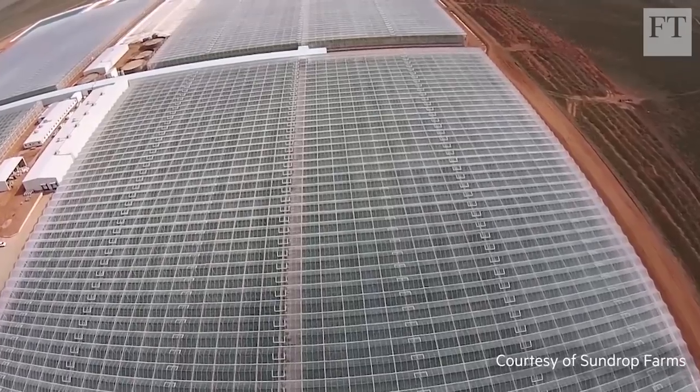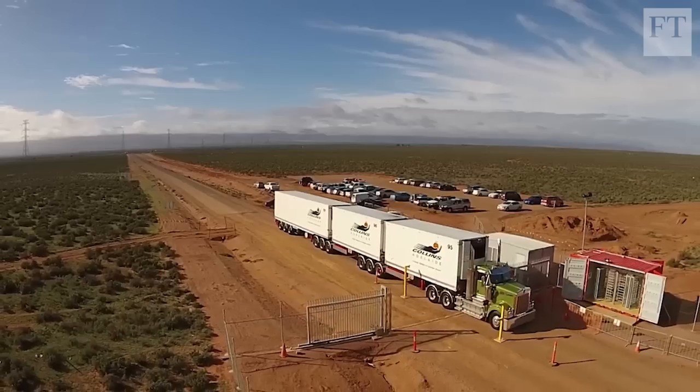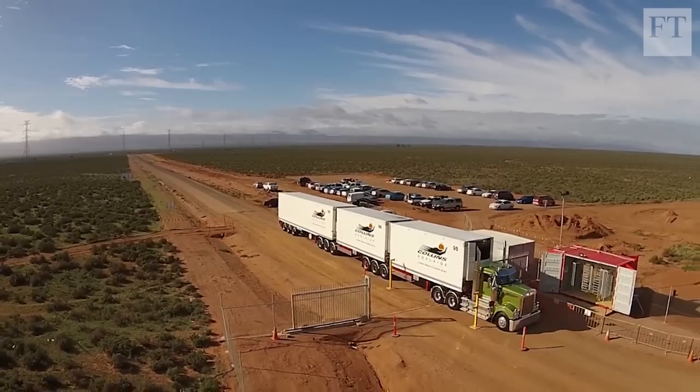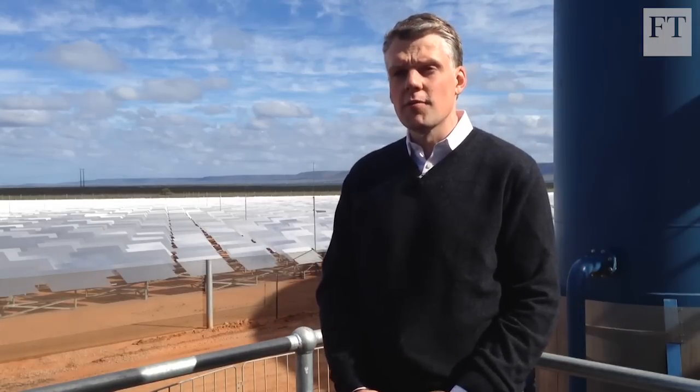Food production is stressed not only by the finite resources that go into the agricultural system, but also stressed by weather, by population, changing dietary demands. It has to become more sustainable, and Sundrop Farms plays a small part in that.